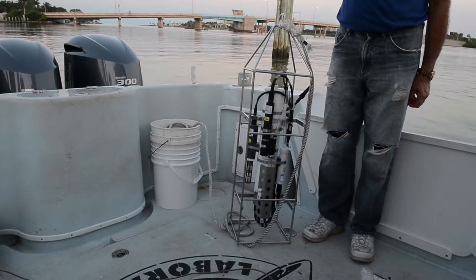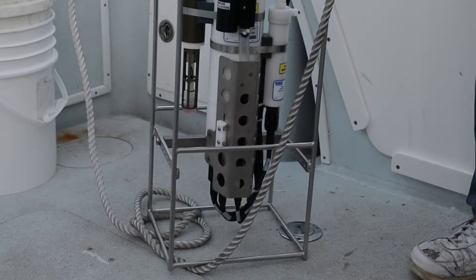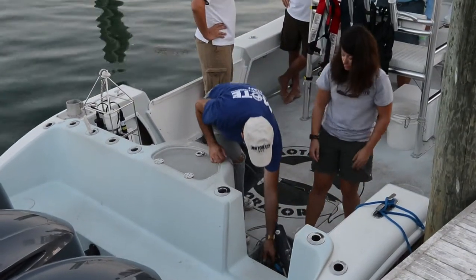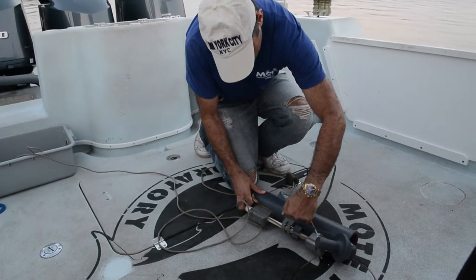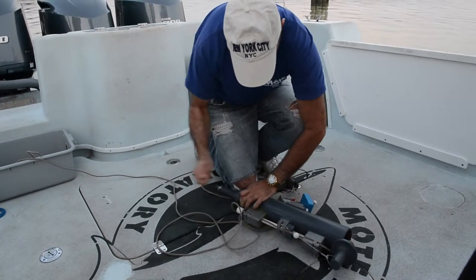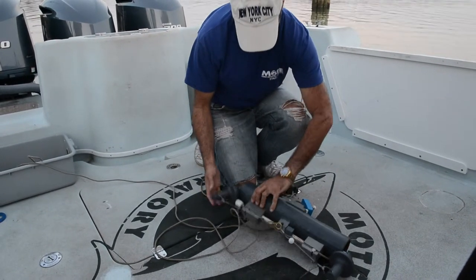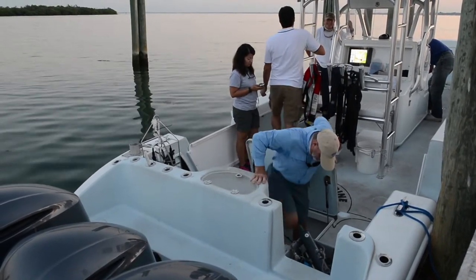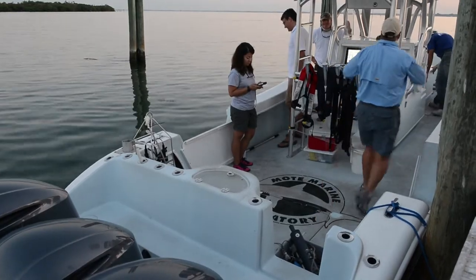We use two main pieces of equipment. One is a CTD — that stands for conductivity, temperature, and depth. It also has a fluorometer to measure chlorophyll fluorescence, which is an indication of the amount of algae present, and an oxygen sensor that tells us how much oxygen is in the water column. This gives us a physical profile of what the water column looks like and helps us to put the bloom into context.